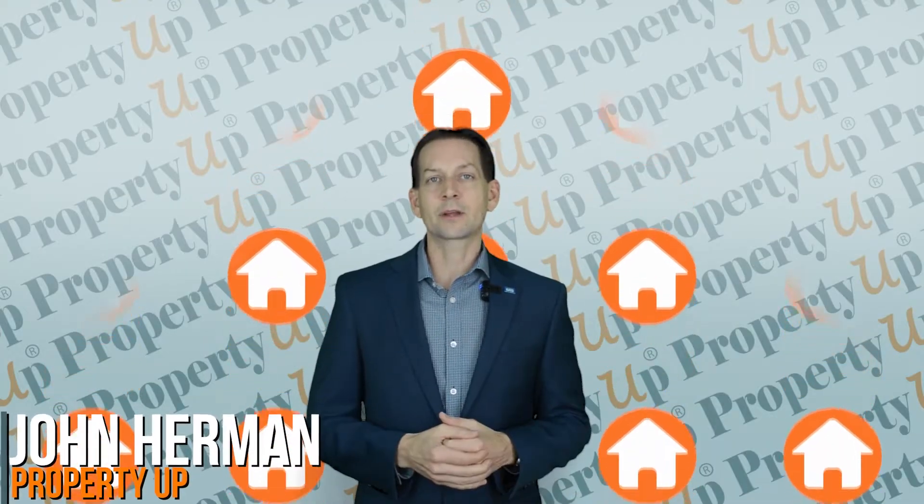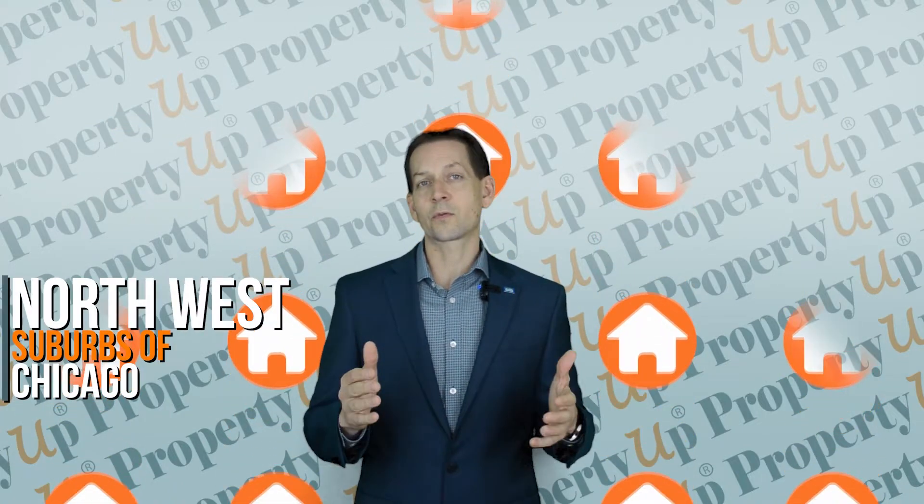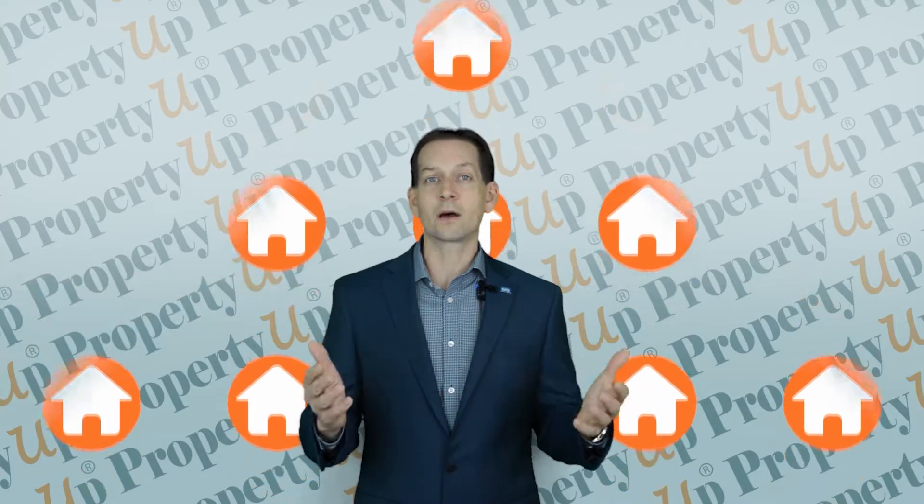My name is John Herman of Property Up, and I have just been awarded top 2% of real estate agents selling homes in the northwest suburbs of Chicago, and I would love to work with you.